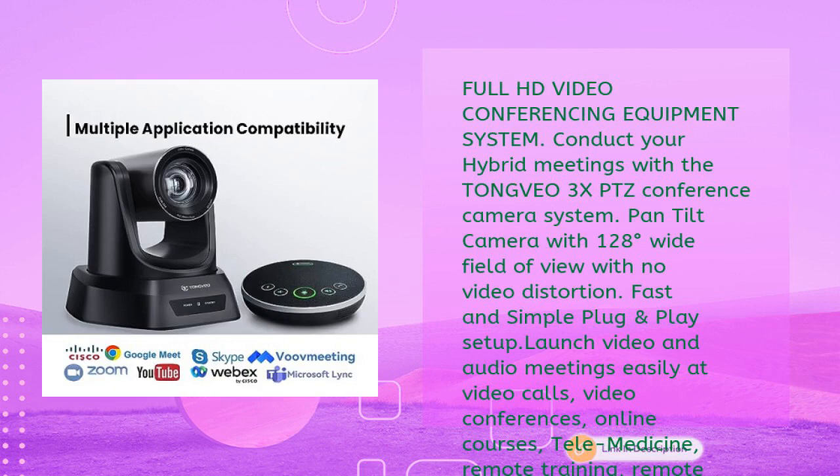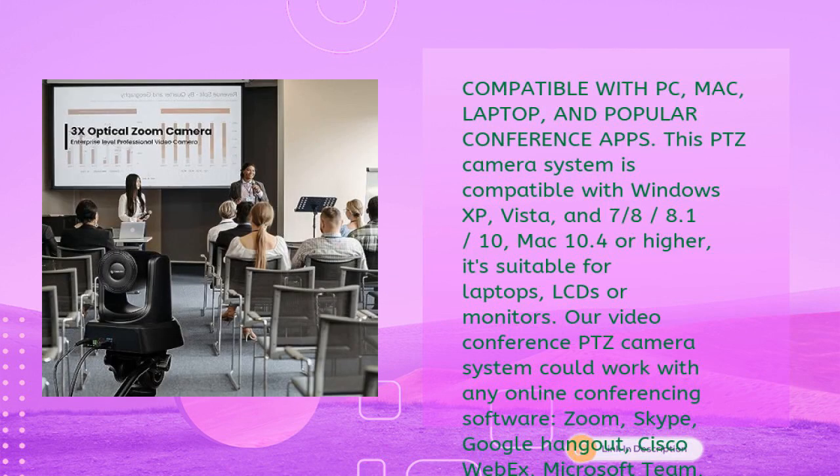The pan-tilt camera has a 128-degree wide field of view with no video distortion. Fast and simple plug-and-play setup lets you launch video and audio meetings easily for video calls, video conferences, online courses, telemedicine, remote training, and remote interviews. Compatible with PC, Mac, and laptop, it works with Windows XP through 10 and Mac 10.4 or higher, and supports Zoom, Skype, Google Hangout, Cisco WebEx, Microsoft Teams, GoToMeeting, BlueJeans, and more.